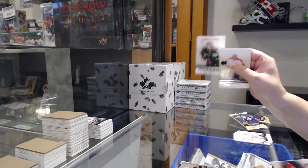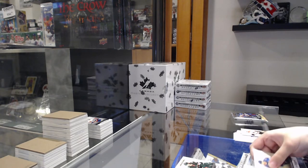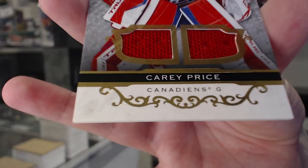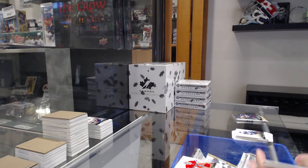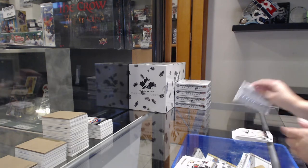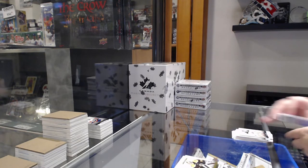Numbered to $9.99 rookie for Minnesota of Adam Beckman. Dual jersey numbered to $1.99 for Montreal, Carey Price. Numbered to $2.99 rookie for Chicago of Wyatt Kalynuk. And numbered to $50 for Boston of Jeremy Swayman.